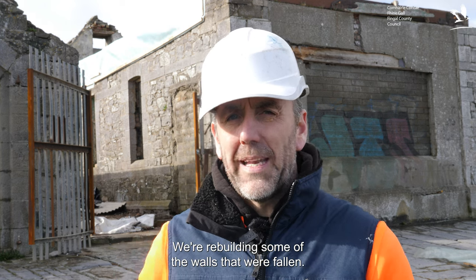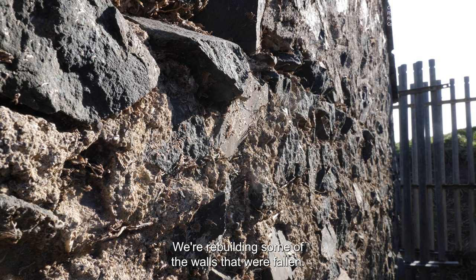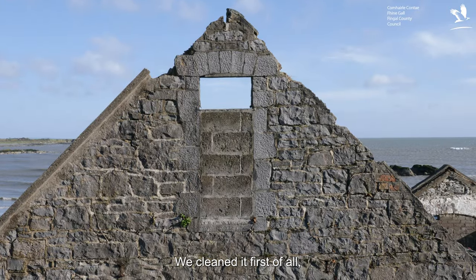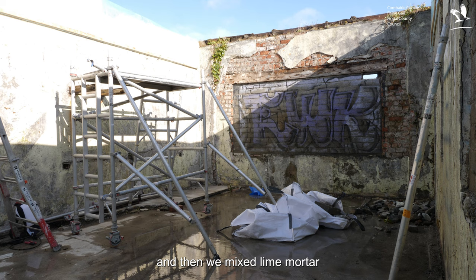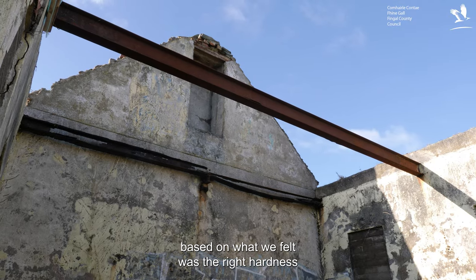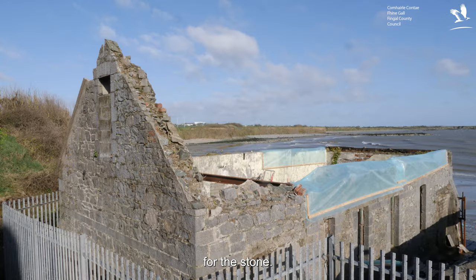Thomas Fitzpatrick is my name and our company is TLC Stone Masonry. We're down here rebuilding some of the walls that had fallen. We're using the masonry that was on the site, cleaned it first of all, and then we mixed lime mortar based on what we felt was the right hardness for the stone.